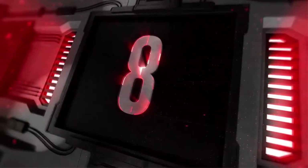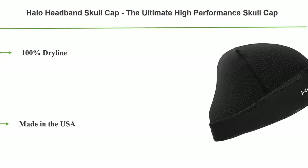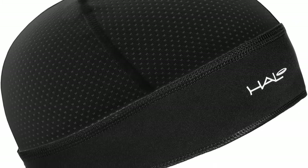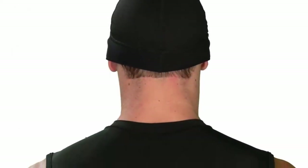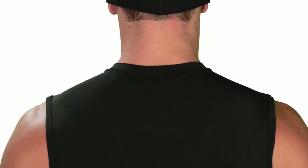Top 8: Halo Headband Skull Cap. The ultimate high-performance skull cap, 100% Dryline, made in the USA. This performance skull cap features a patented sweat seal that redirects and channels sweat away from your eyes, face, and glasses — no more burning or stinging eyes from sweat or sunscreen. Grip technology holds the cap in place during any activity. The micro mesh top breathes extremely well and keeps your head cool. Four-way stretch mesh fabric conforms to your head for a comfortable, smooth fit.